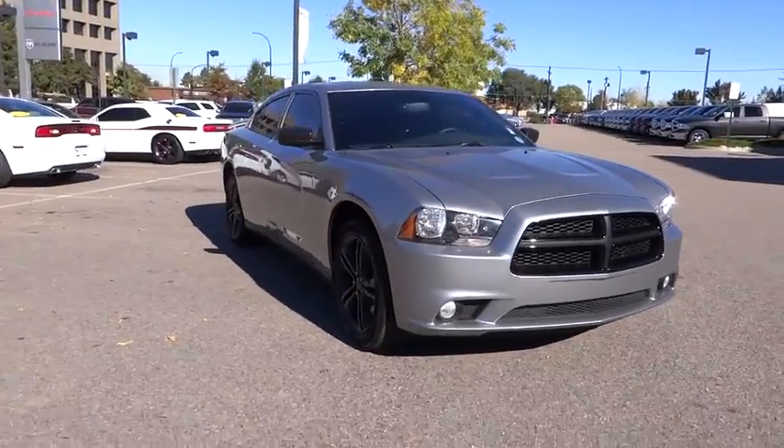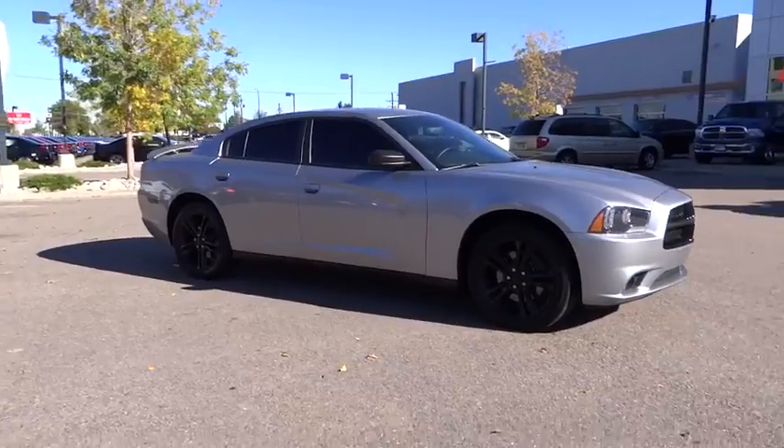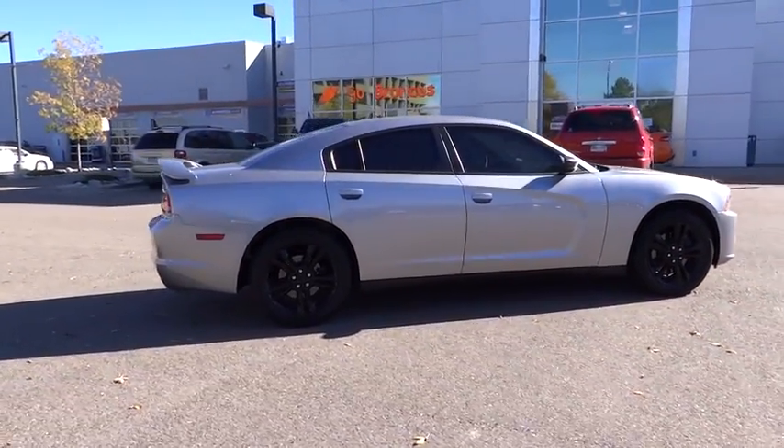Peace of mind comes standard with the Charger's 5-star government front and side impact crash test rating, and is priced below $35,000. This vehicle has less than 30,000 miles.